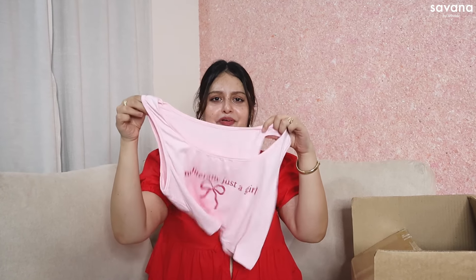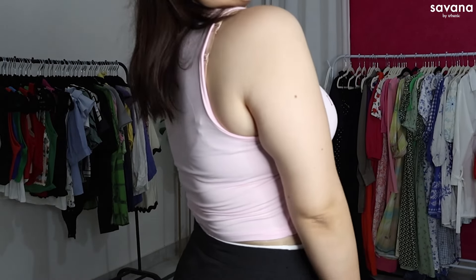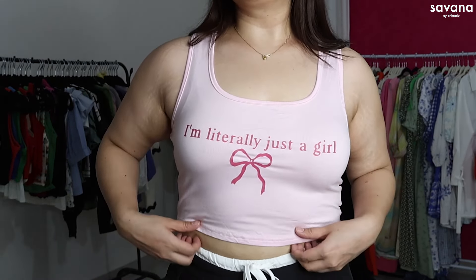Next is this cute pink top — first of all, the color, we love it. On the front it says 'I am literally just a girl,' and of course it goes perfectly well with the bow trend. I love being a girl, so I like this top.